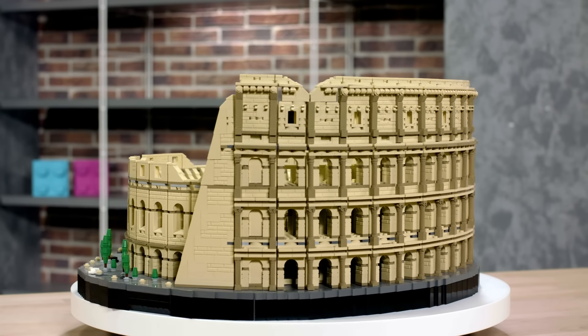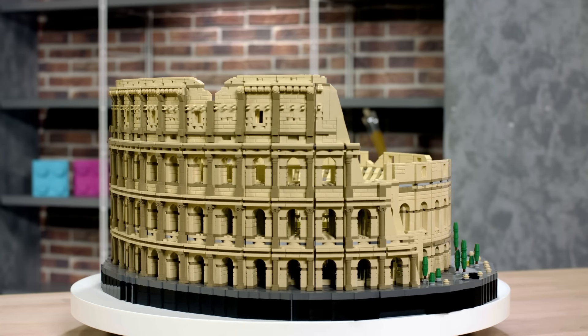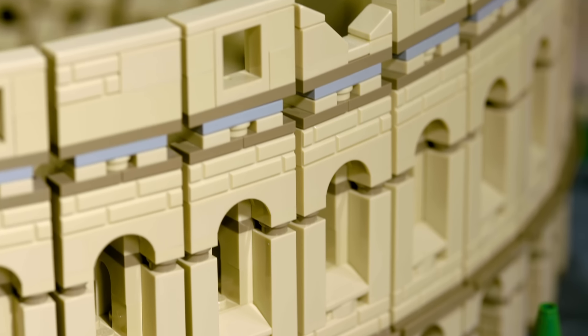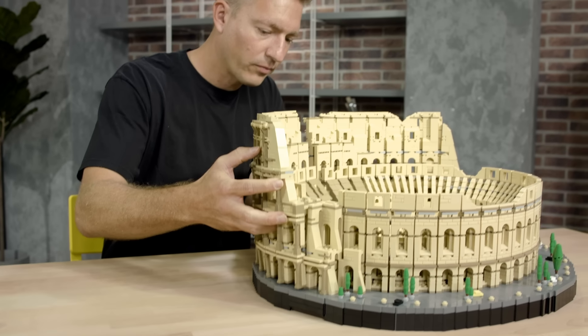I'm truly satisfied that it's a full 360-degree model. There's been utmost attention given to every aspect of it, so no matter how you turn it, you're always looking at a perfectly detailed LEGO set.